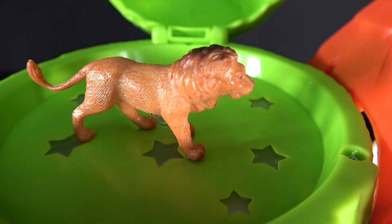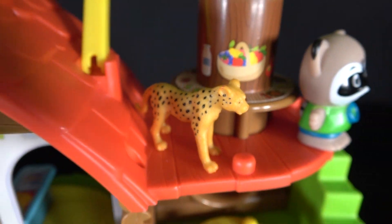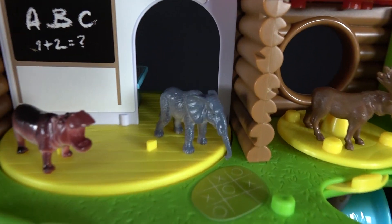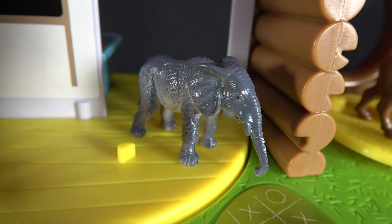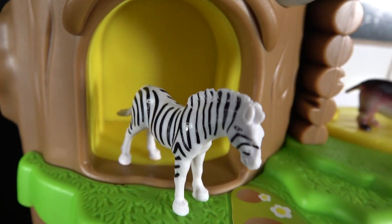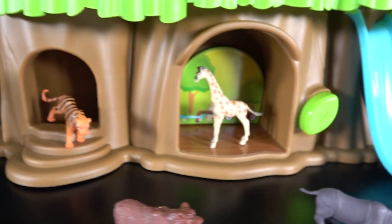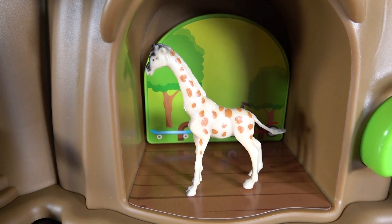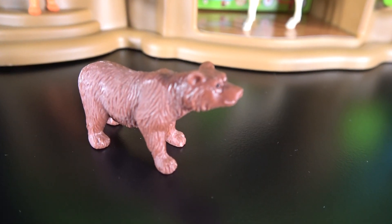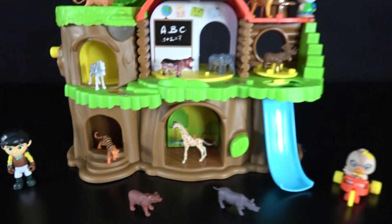Lion, pig, cheetah, moose, elephant, hippo, zebra, tiger, giraffe, rhino, bear. Wow! We have learned all of these animals.